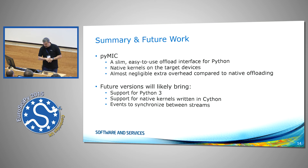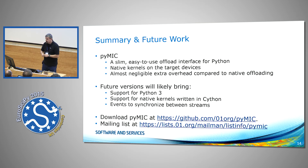For future versions: this is all based on Python 2 right now, and we're slowly transitioning to supporting Python 3. I would like to support native kernels written in Cython — we won't do full Python offloading, but at least you should be able to write your native kernel in Cython. A future version will also bring events to synchronize between streams. It is open source, so feel free to go to GitHub, search for PyMic or use the link, and download the latest version.